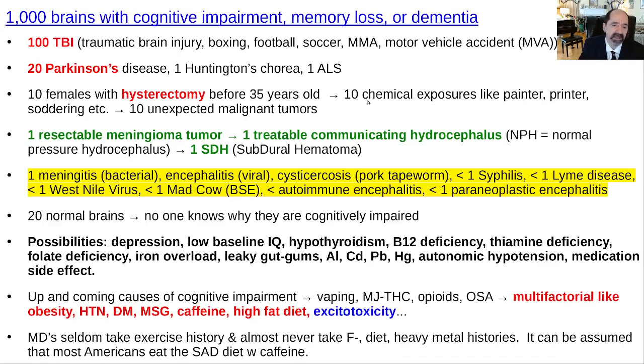Sometimes the patient will have a normal brain on MRI, meaning the brain is not necessarily the problem or we can't see it. Sometimes the old person is just depressed, or has a low baseline IQ where a minor injury tips them into cognitive impairment — they don't have much cognitive reserve. Check for hypothyroidism, B12 deficiency — there have been dramatic recoveries once patients received B12. Thiamine deficiency, folate deficiency, and iron overload can contribute. Heavy metal toxicities gradually contribute to cognitive impairment, and I think that's actually under-recognized.